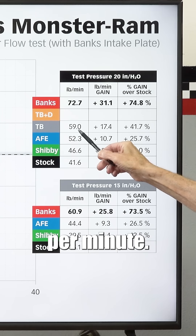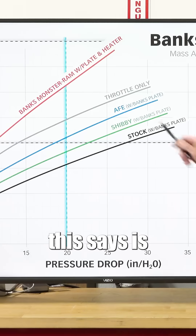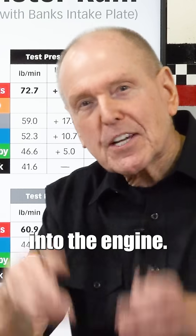59 pounds per minute — a 42% improvement over stock. So what this says is the Monster Ram is better than nothing at all. It improves the exit conditions from the throttle body into the engine.